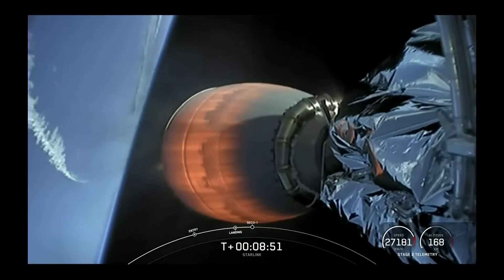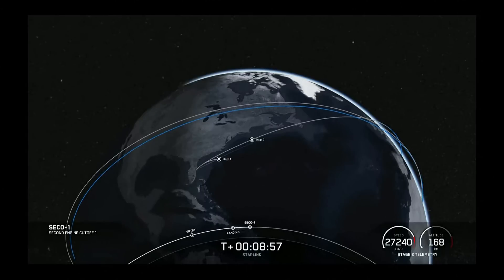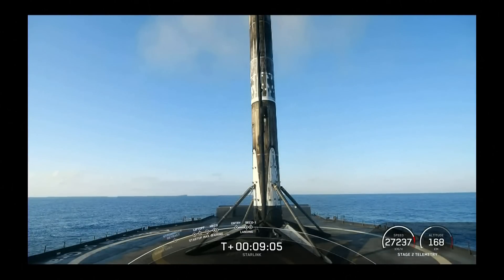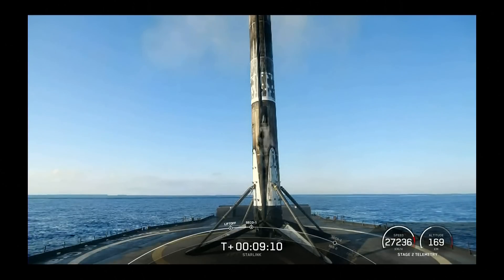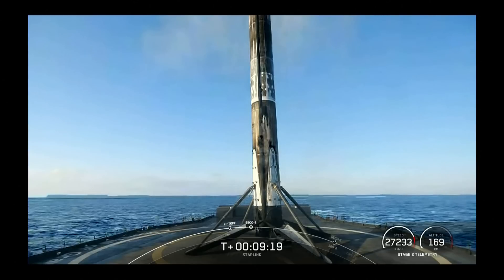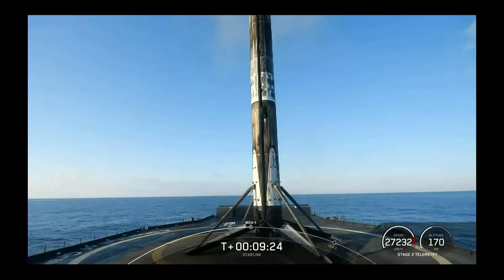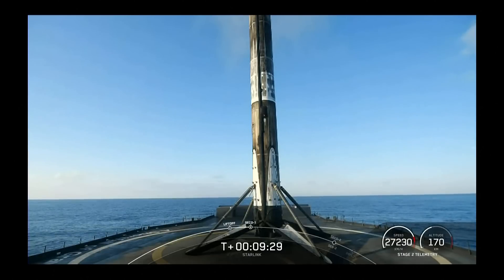We are coming up on SECO-1. Comeout cutoff. Expected loss of signal — and we have a nominal orbit insertion. We did lose the live view of the second stage, but that was expected. With confirmation of a successful second engine cutoff and a good orbit, we will be ending our webcast for today.